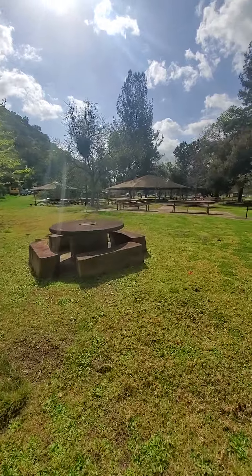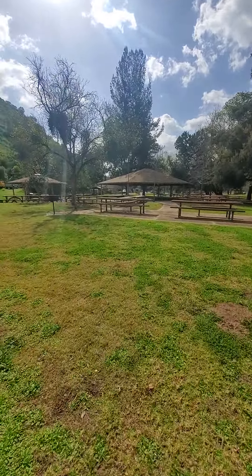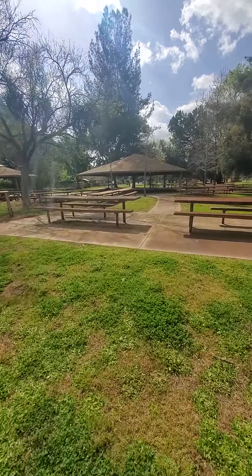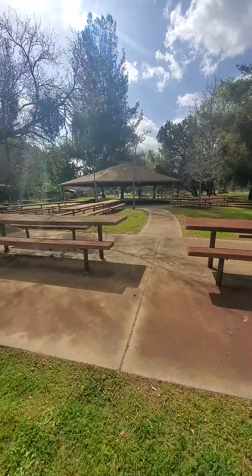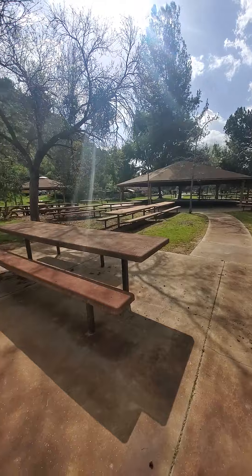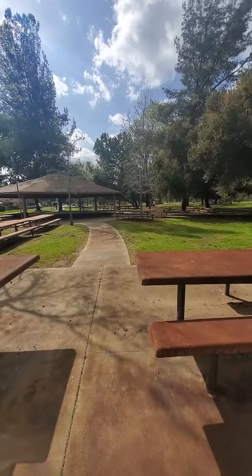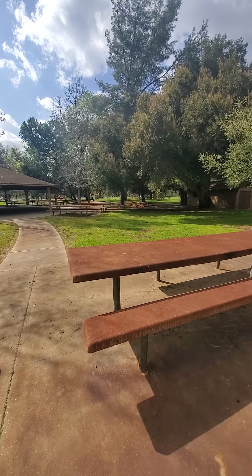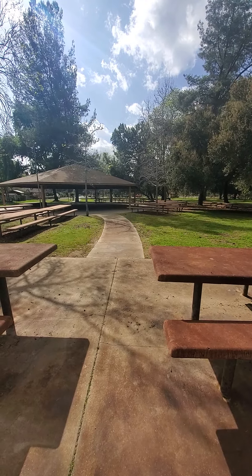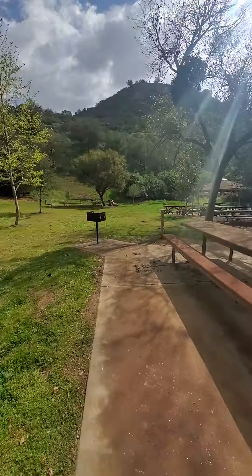To the left is the serving area. Going through the pavilion here, walking towards the parking lot — there are lots of tables here to the left and all those there. Probably at least 40 tables, plus those.